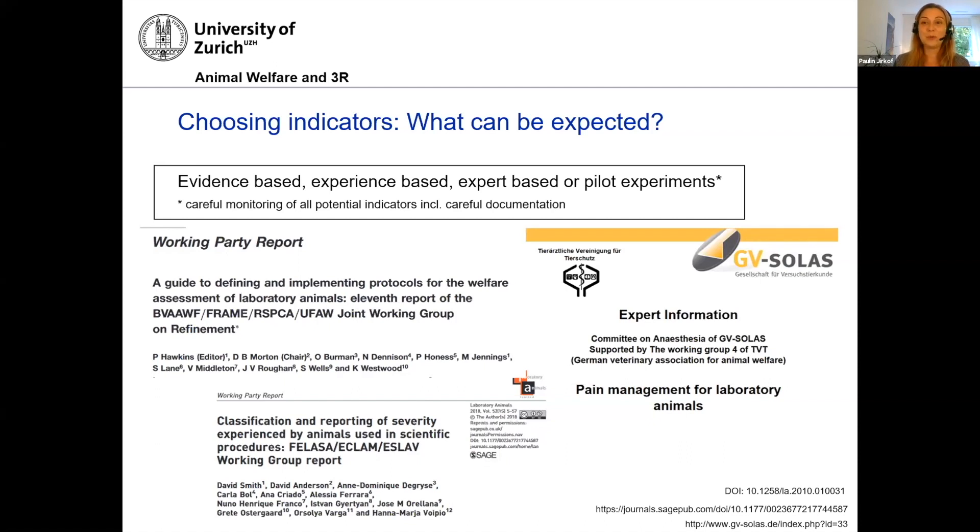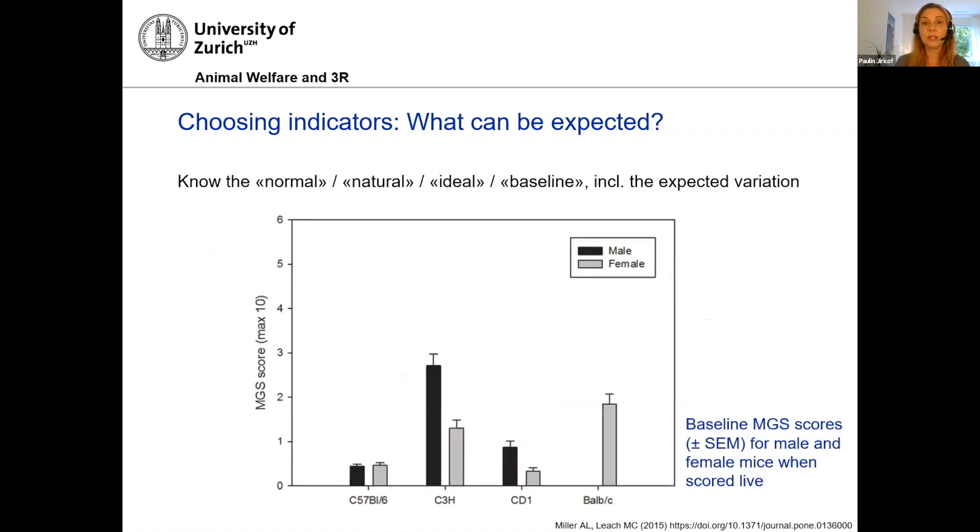As soon as you choose an indicator, you should be aware of the normal baseline — as Matt showed nicely. In most mouse strains, the baseline on the mouse grimace scale, for example, is higher than zero, and that is something you should know. You should also know about sex differences, potential line differences, and the expected variation of this behavior. For the mouse grimace scale, that variation is relatively low, which is a good thing. For many other behavioral parameters, you will find quite a high individual variability, so be prepared for that.